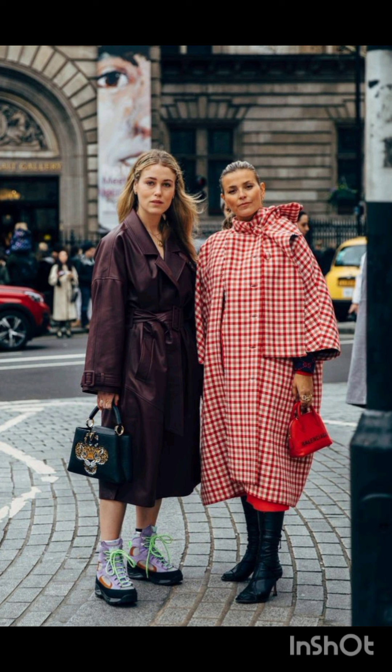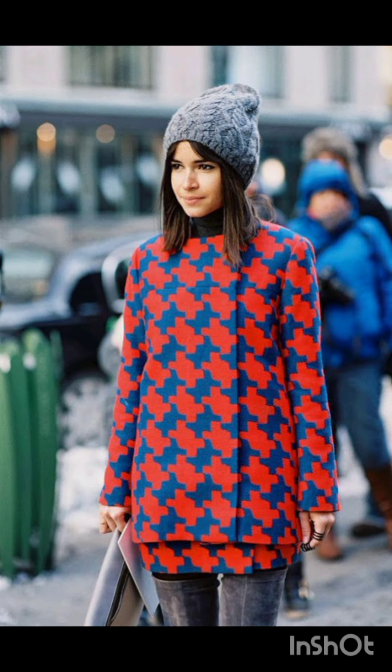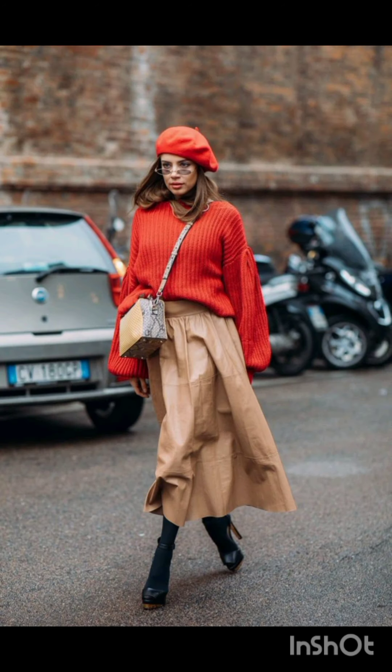For a chic street style dress, consider stylish and trendy options. Here are a few ideas: a wrap dress is both comfortable and stylish — look for one in a bold print or vibrant color.